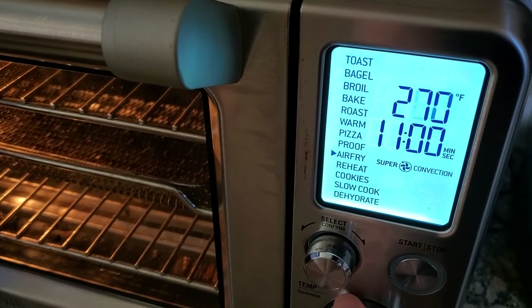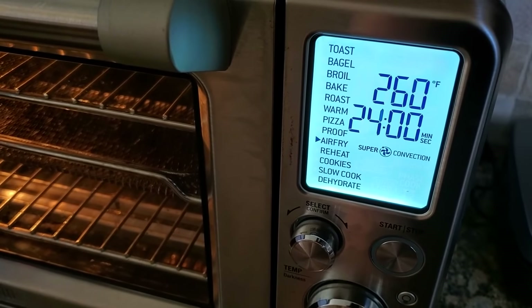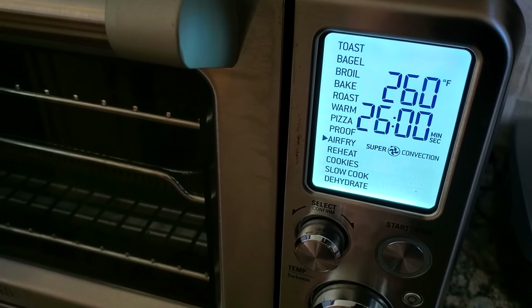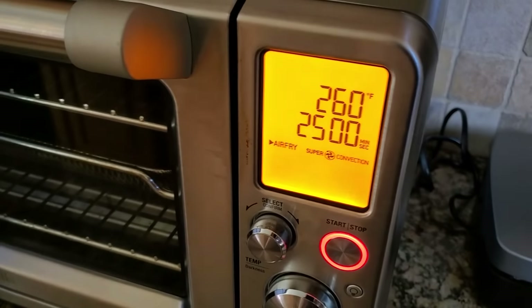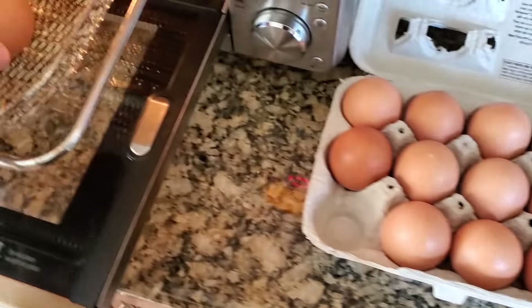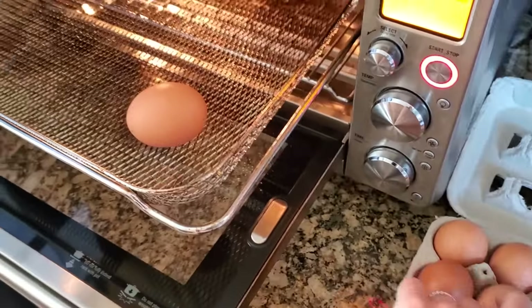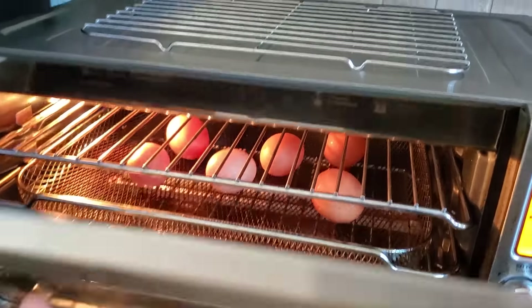So I'm using my air fryer. You can use the instant pot, hard boil them, or buy them pre-cooked. I'm doing 260°F for about 25 minutes for a hard boiled egg. You can reduce the time if you want it soft boiled. I'm going to pull out the rack, add in my eggs — three for me and three for Kyle — and just let them cook while I prepare the rest.